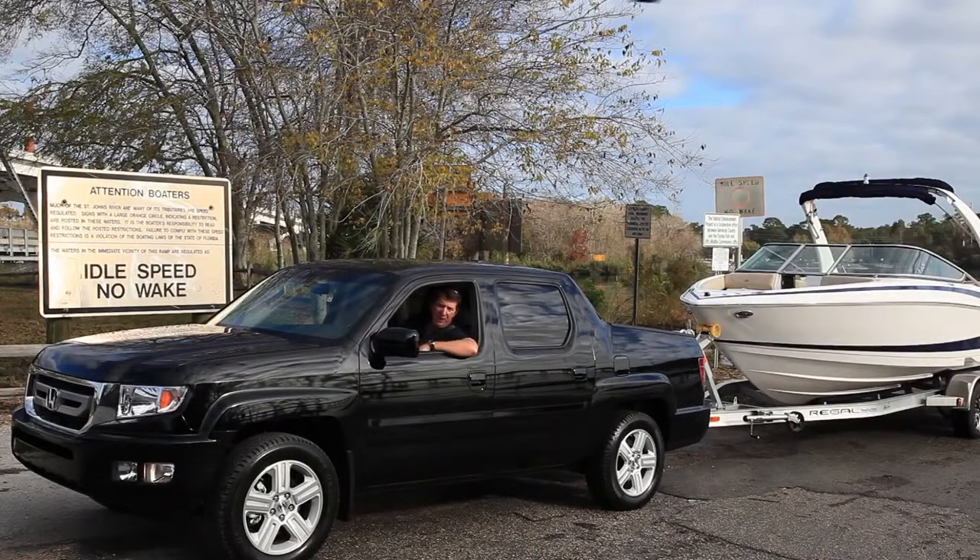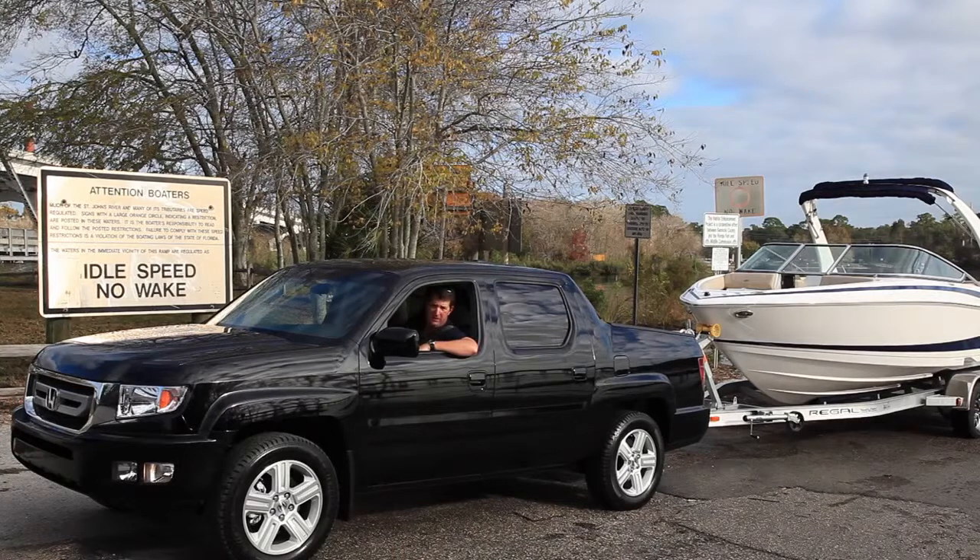The Honda Ridgeline is a half-ton pickup truck that brings real style to the otherwise pretty boxy pickup truck category. Hi, Chris Kelly here for Vehicles Test, and this particular vehicle is so stylish she's just as comfortable at a dinner engagement as she is hauling a 4,000-pound boat like this 2300 from Regal. Let's take her out to the test track and see how she does.